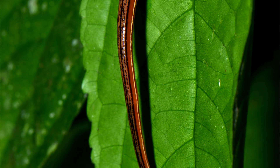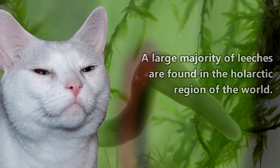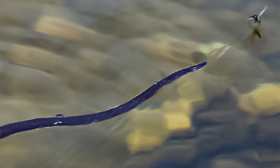Leeches are found on every continent except Antarctica — but seriously, are you even surprised by that? Some live on land and in marine environments, but most of them are found in freshwater habitats.